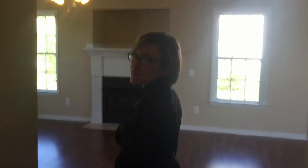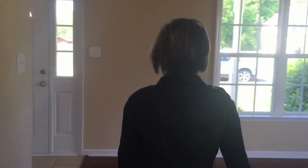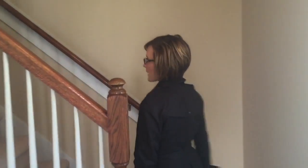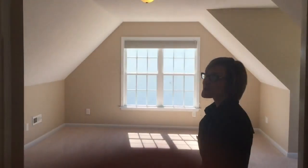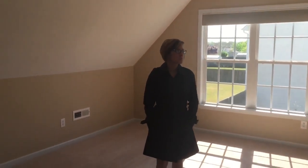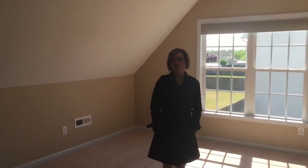Now we'll head upstairs and show you the huge bonus room — brand new carpet — and three other bedrooms. Here we are at the bonus room at 114 Casey Court. This room is huge; you've got so much space you can turn it into anything you want.